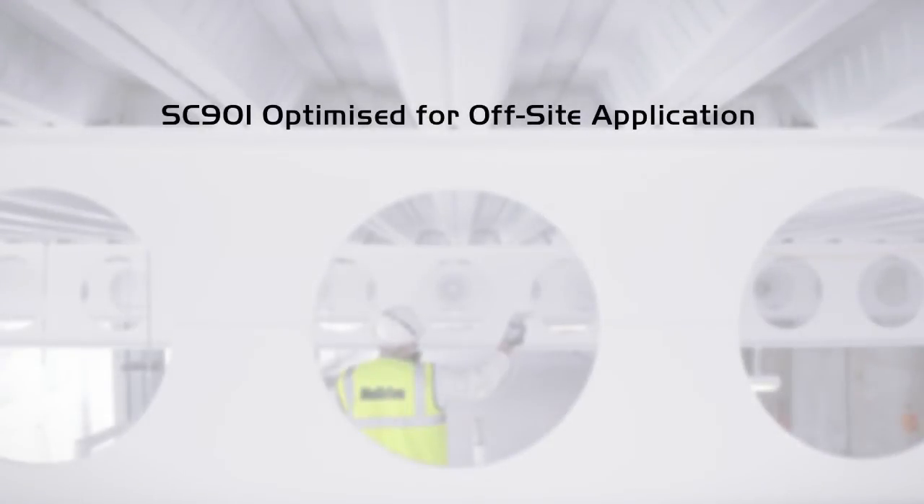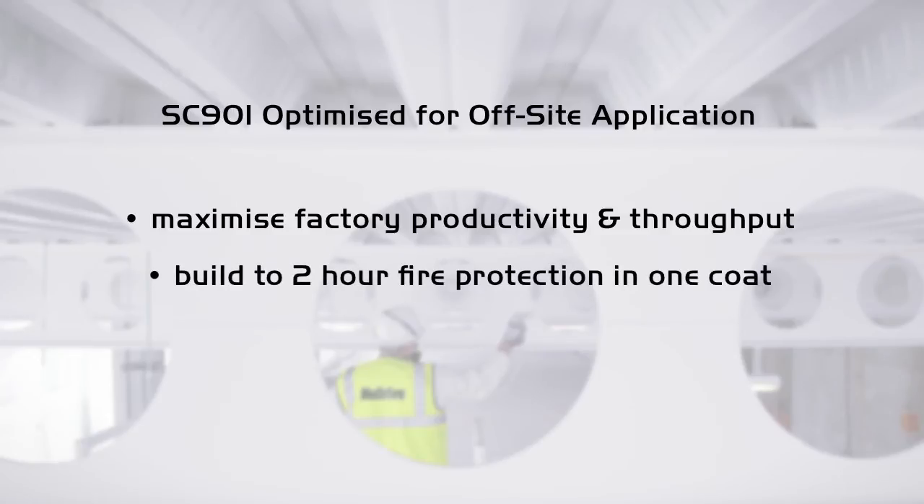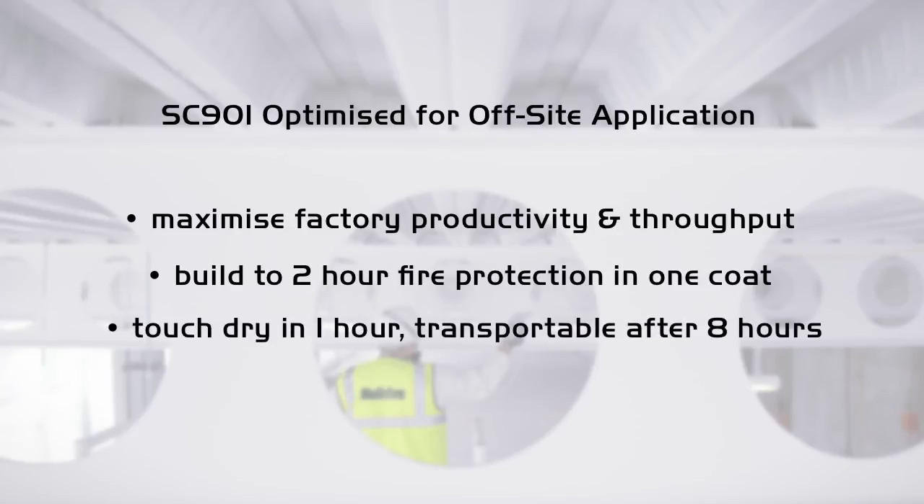In summary, SC901 is optimised for off-site application. With Nullifier SC901 you will maximise factory productivity and throughput, build to a maximum 2-hour fire protection in 1 coat, and have a system which is touch dry in 1 hour and transportable after 8 hours.